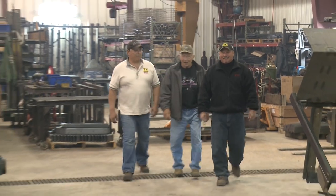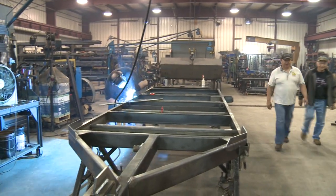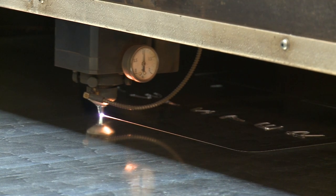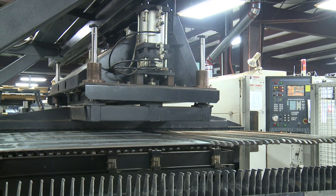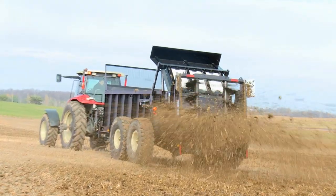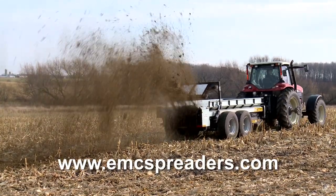Meyer's Equipment Manufacturing Corporation is family owned and operated, dedicated to increasing efficiency and saving farmers time and money. We make a very good product at a very competitive price. We take care of our customers and our dealers — if they have problems, we always help them out. We don't leave anybody hanging. It's also the independent reps that go out through the states, sell our product, do demos and shows. They do a great job for us. For more information on Meyer's Equipment Manufacturing Corporation or how to choose the right manure spreader for your farm, please visit www.emcspreaders.com.